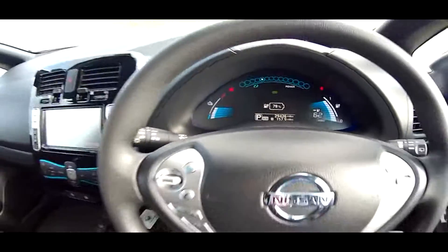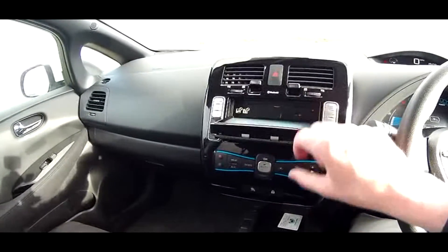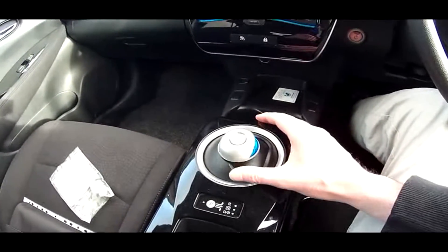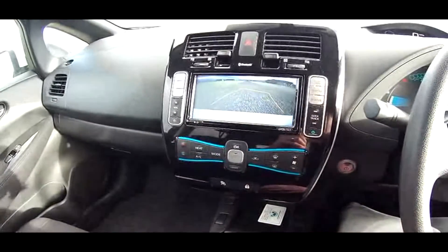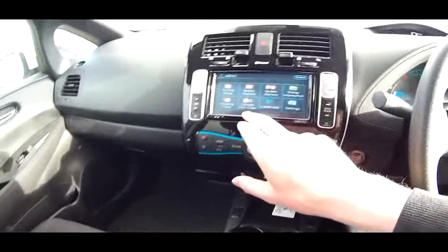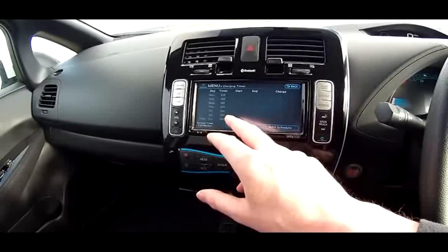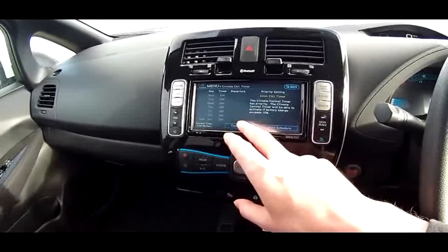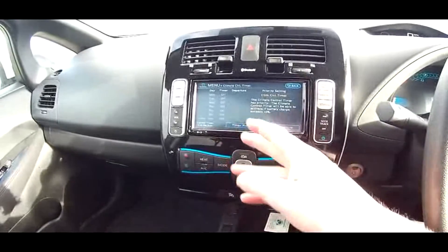Everything drives as it should. Lots of options on the Nissan Leaf — we have the CD player there. It's simplicity itself to engage reverse: across and up, and the reversing camera comes on showing your rear white bumper. Press P for Park and it goes back to that screen. One of the main benefits is the charging timer — if you have a cheap rate overnight, you can tell the car when to start drawing electricity from the grid. The climate control timer is superb in as much that you can remotely start the car to heat or cool itself.